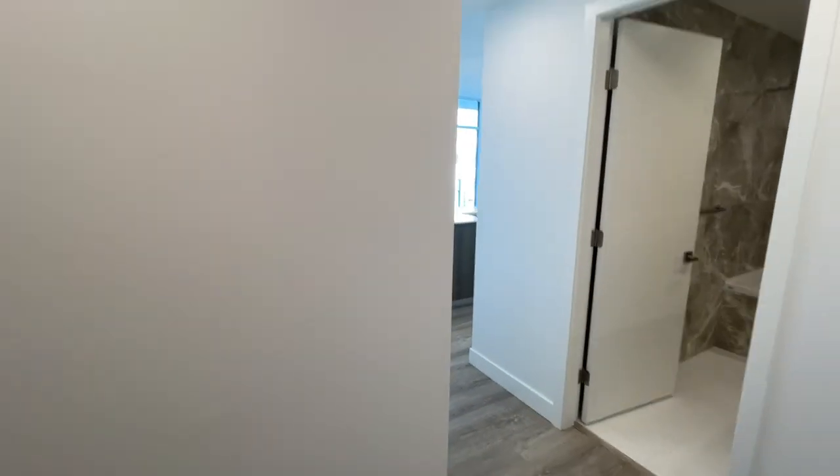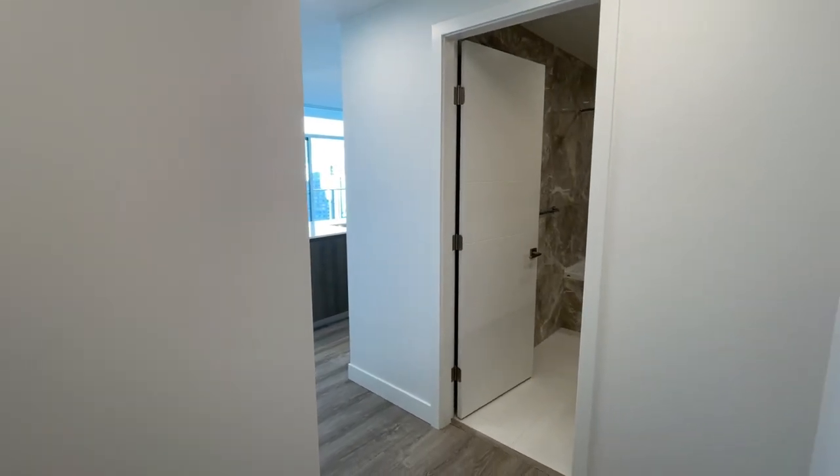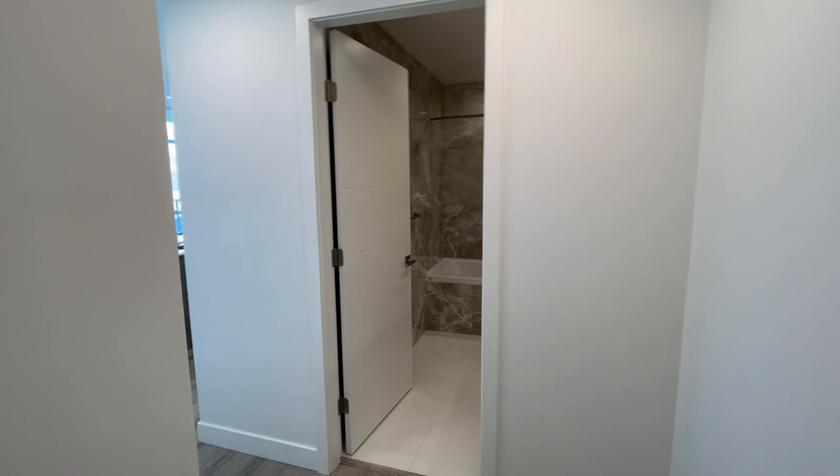Welcome to this corner unit 3 bed 2 bath condo, brand new at Highline in Metrotown.